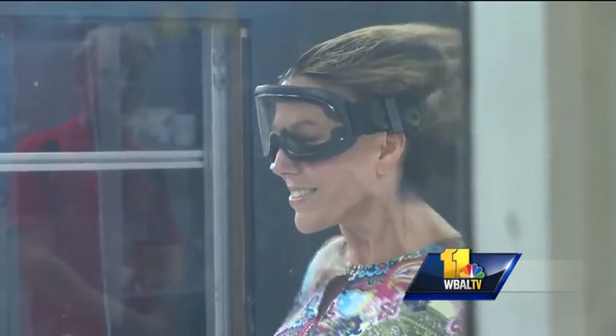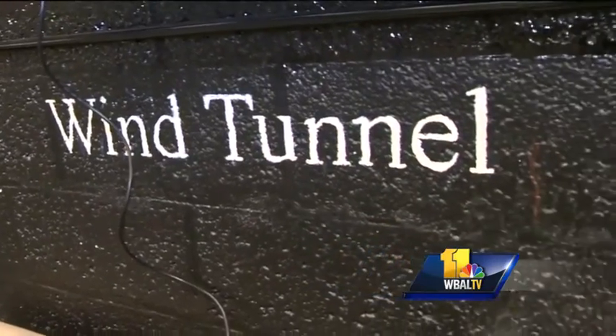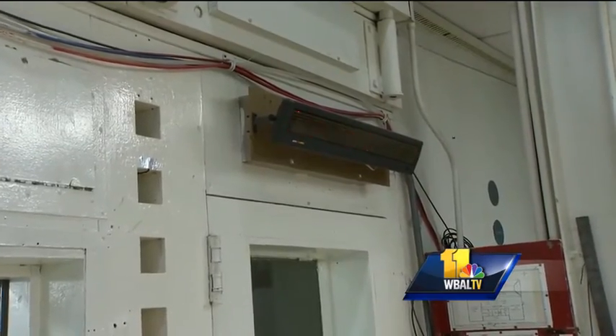This is what it looks like to be blown away by hurricane force winds. I'm inside the Glenel Martin Wind Tunnel at the University of Maryland College Park, where I get to experience sustained winds that eventually reach category 3 status.